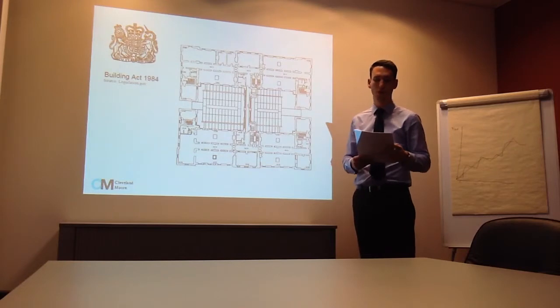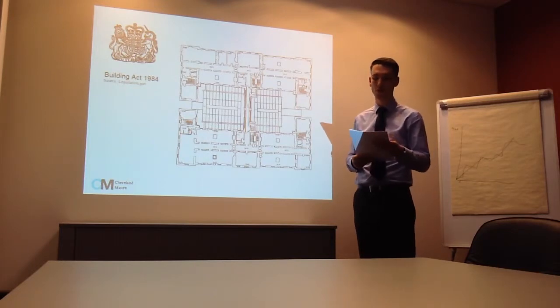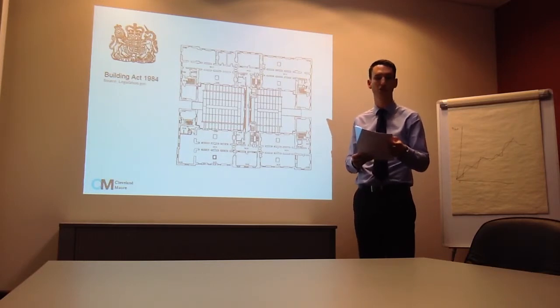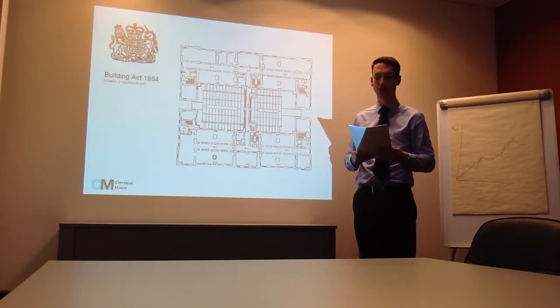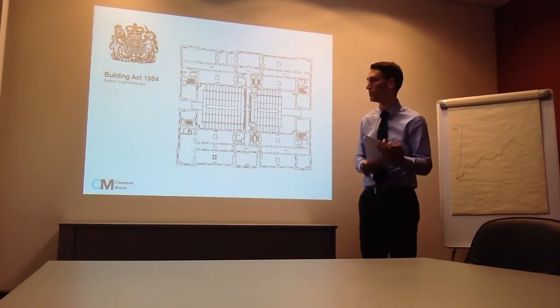Separate to this is building control. Local authority building control enforces compliance with the building regulations under the Building Act 1984. The building regulations cover all building works and are concerned with things such as fire safety, acoustics, drainage and electrical works. The building regulations full plans approval will need to be obtained from the local authority, and it is strongly advised that works are not commenced until this is in place in order to avoid potential retrospective rectification works.